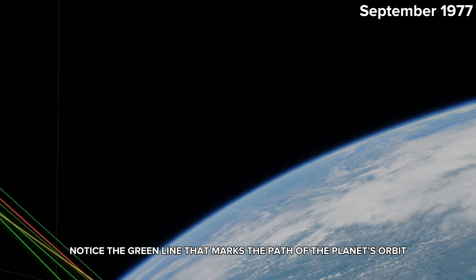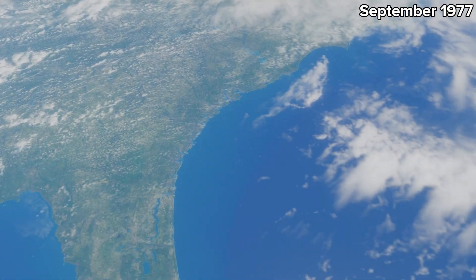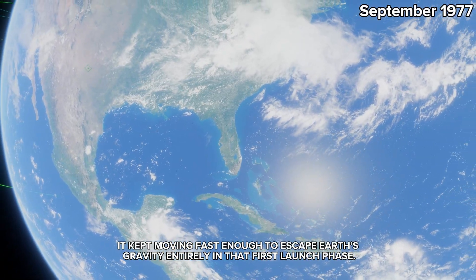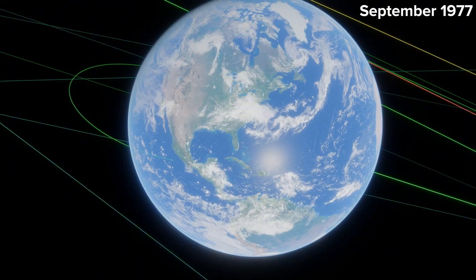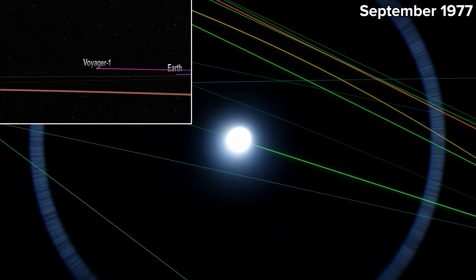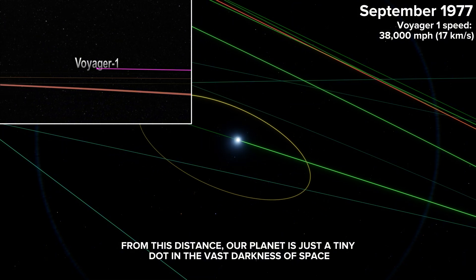Notice the green line that marks the path of the planet's orbit. Voyager 1 did not stop at Earth's orbit — it kept moving fast enough to escape Earth's gravity entirely in that first launch phase. Now we are far, far away from Earth. From this distance, our planet is just a tiny dot in the vast darkness of space.